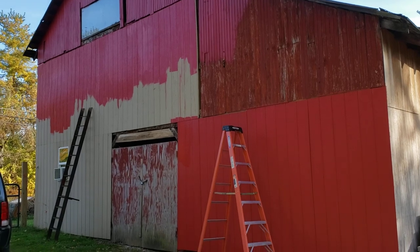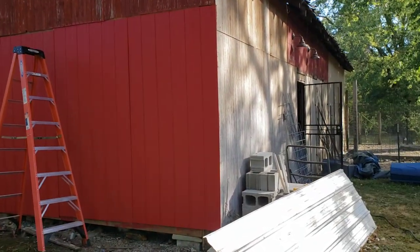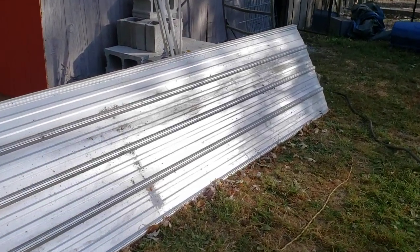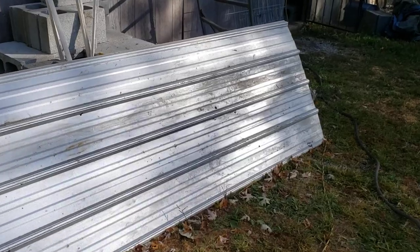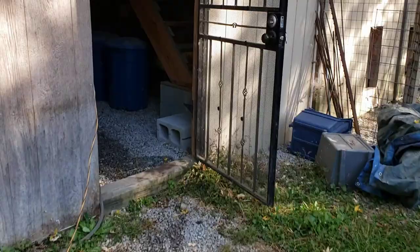We're gonna do black trim over the seams and around the doors and the windows. We're gonna do a metal skirt as a splash guard around the bottom. But I wanted to take you inside for a little bit of a pen tour.